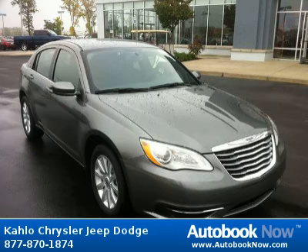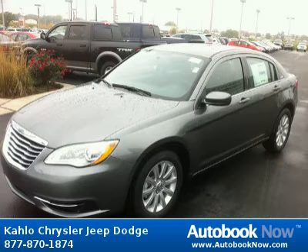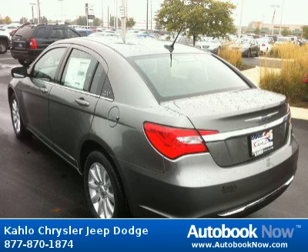This 2013 Chrysler 200 is available at Kahlo Chrysler Jeep Dodge in Noblesville, Indiana. This 200 has a beautiful tungsten metallic color. It has 5 miles on it. Features include tinted windows, front and rear solar control glass, variable intermittent windshield wipers, and much more.